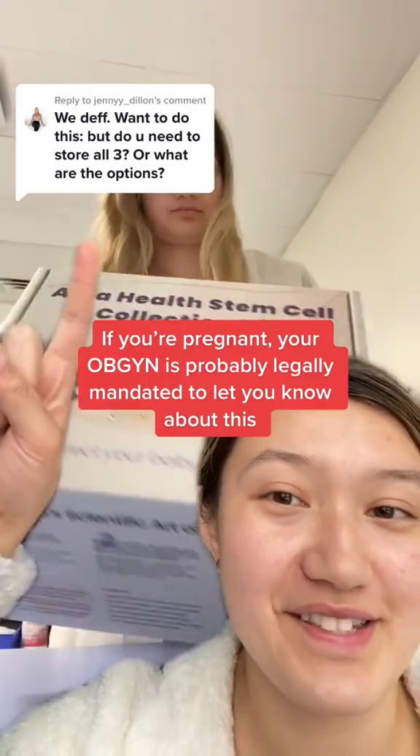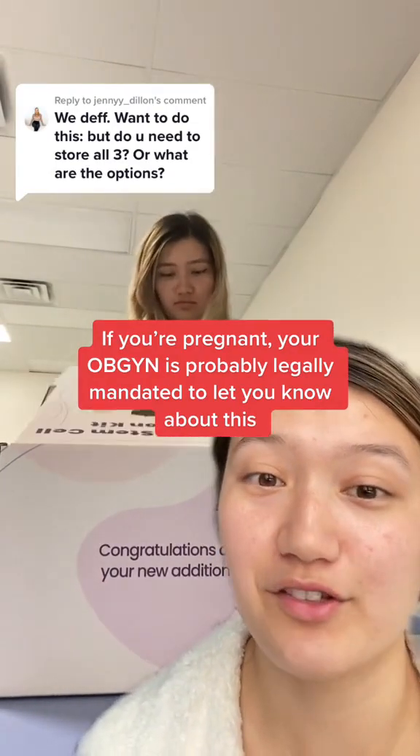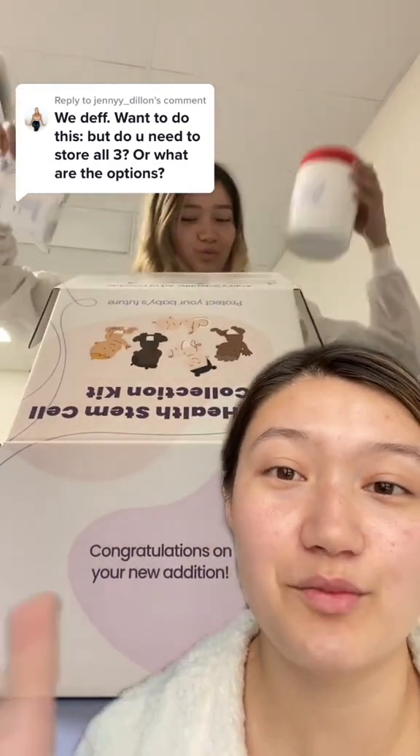If you're currently pregnant, this may be something you want to consider. This kit is something you can bring with you to birth, and it contains all the tools you'll need to collect stem cells right after birth. You can freeze these stem cells in the same way that you would freeze embryos or sperm and then use them later on in life. You can get stem cells from three different sources.